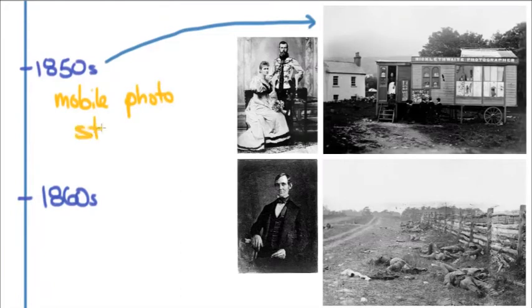These days you can do everything they did with a laptop and a camera or even a cell phone, but at the time it took quite a lot — lots of chemicals, lots of mixing, and you needed a darkroom — so everything had to be brought with you in a wagon.